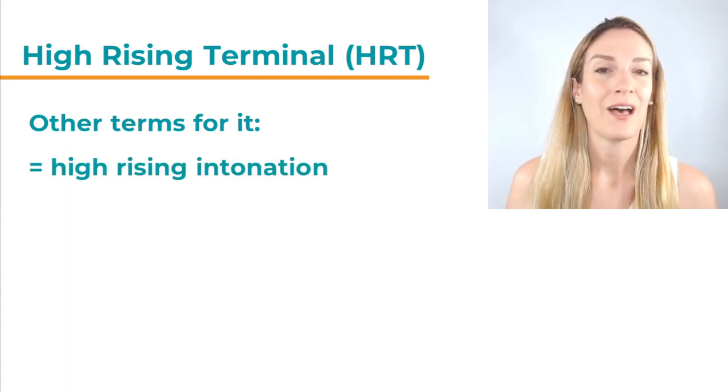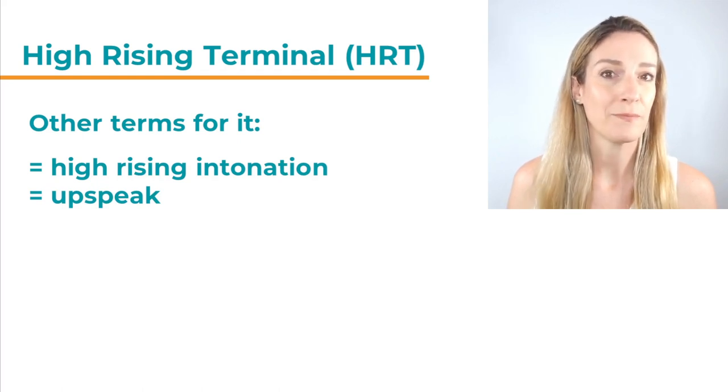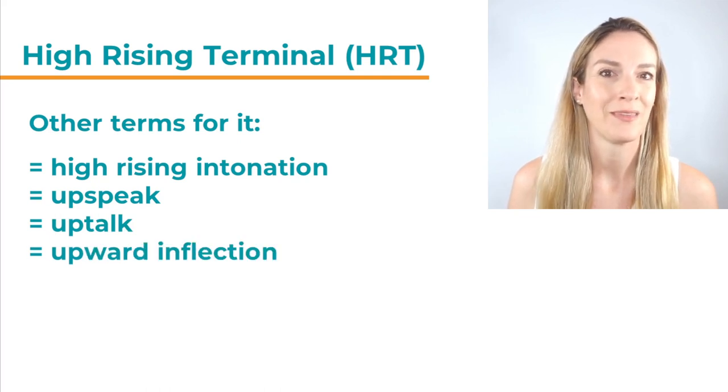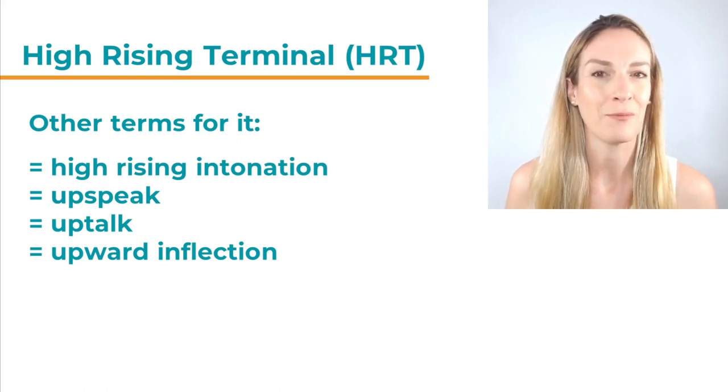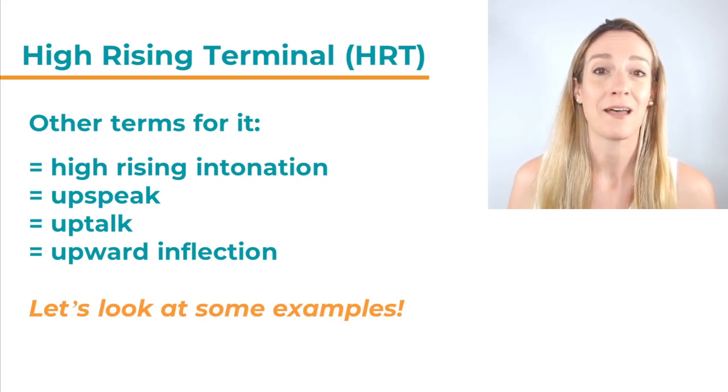First of all, High Rising Intonation — this is very similar to High Rising Terminal. Often people also call it up-speak, up-talk — this is a very common term — or even upward inflection. All of those terms describe the same thing: a rising intonation in statements. There are two more terms we will look at later that also describe High Rising Terminal. Let's look at some examples first so you can really hear what this sounds like.